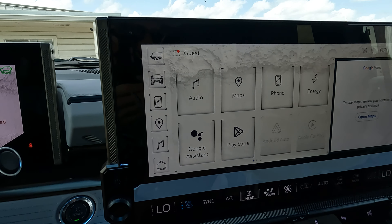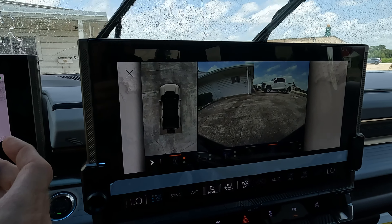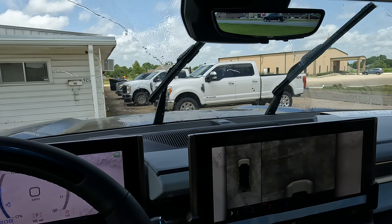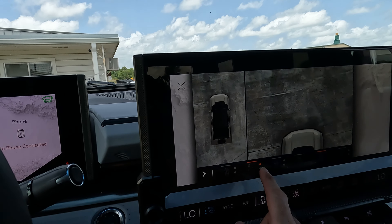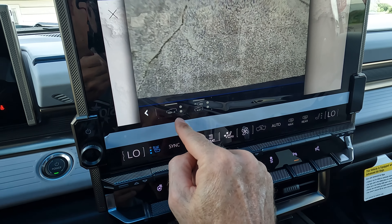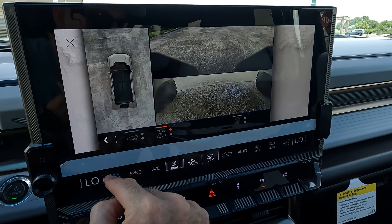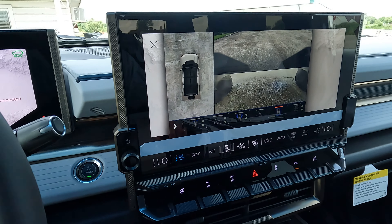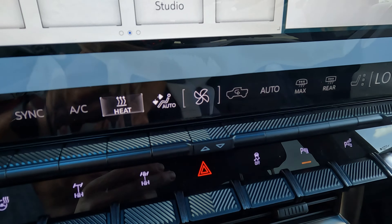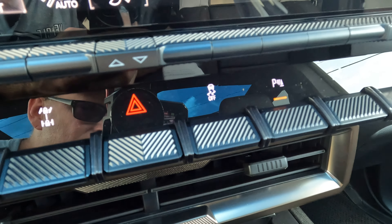You'll also have Google Assistant and can wirelessly pair your smartphone. There are a lot of different camera views available — side view camera mirrors, and importantly, an underbody view where you can see the front, rear, or both simultaneously. When you go into crab walk mode, it automatically brings those underbody views up. For climate control, there are physical buttons rather than burying everything in the infotainment screen — something I really appreciate.